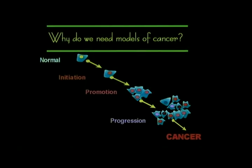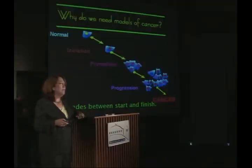Now, in order to understand this, you have to appreciate that this is not a quick process. As far as we can tell, for breast cancers there are on the order of several decades between the start and finish of this process. In order to dissect this process, we need models. And for most breast cancer projects, we use mice.